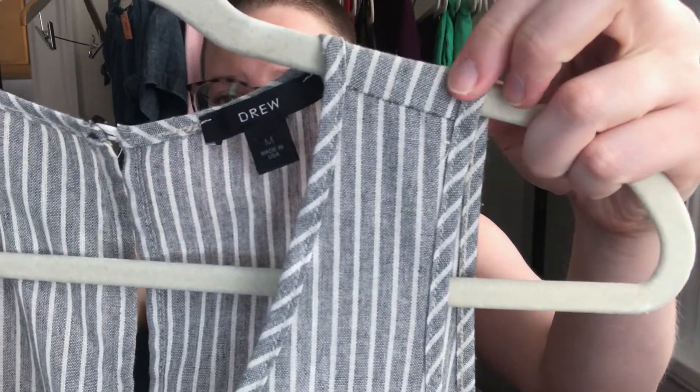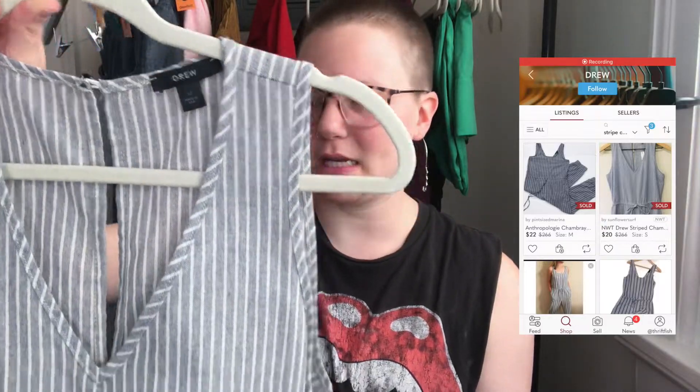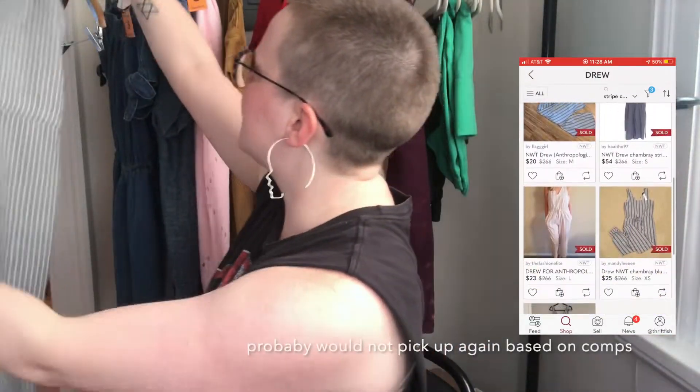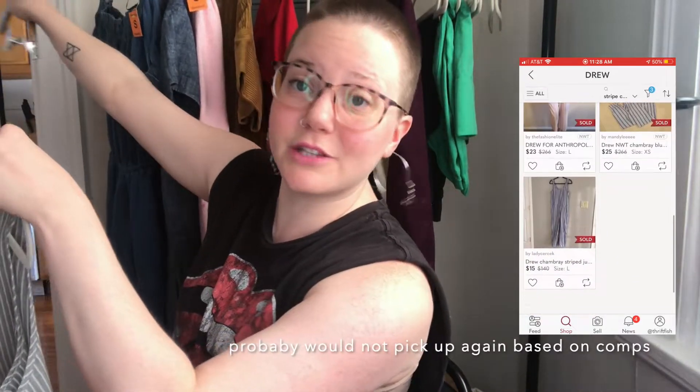First up is this Drew jumpsuit. It kind of feels like linen — it's lightweight. We're heading into fall so maybe not the most seasonally appropriate pickup, but it's polyester and cotton. Drew can be sold at Anthropologie but not always. This is a size medium — it's got the keyhole back but I still thought it was cute and picked it up.